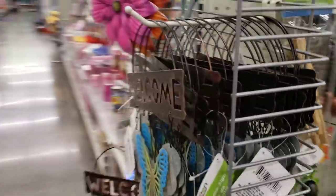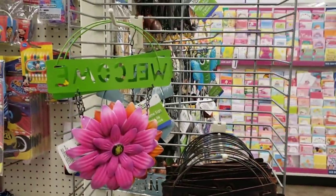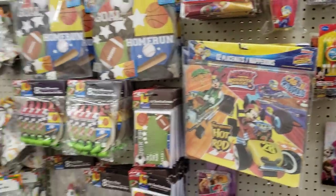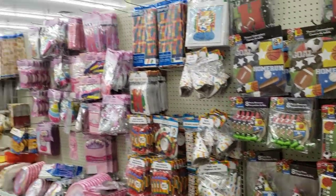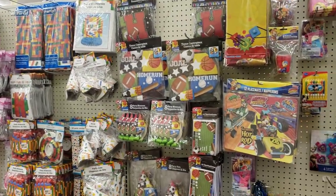And this might be butterfly over here — yeah, the butterflies, I've seen these before. Oh, a lot of birthday stuff in this location! They have more here — they've got the emoji. I'm seeing that Lego, Mickey Mouse.